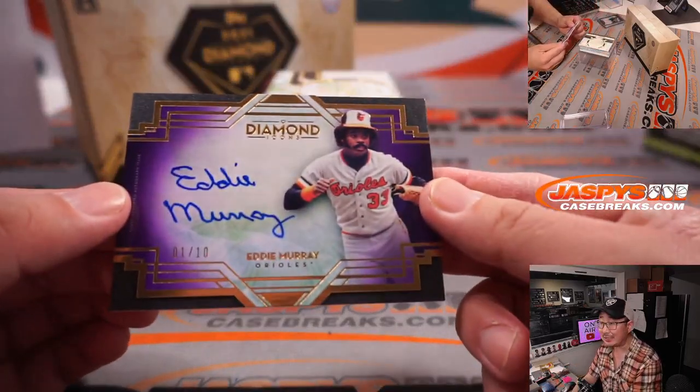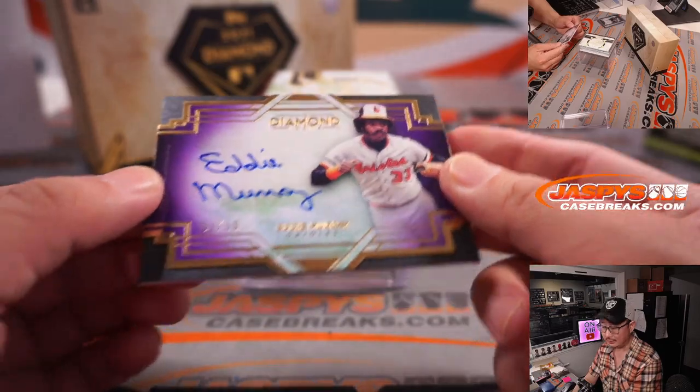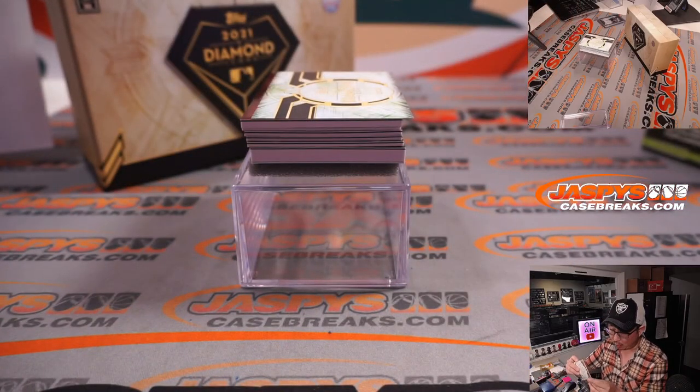We've got an Eddie Murray, one out of ten. That's Garrett with the Baltimore Orioles.